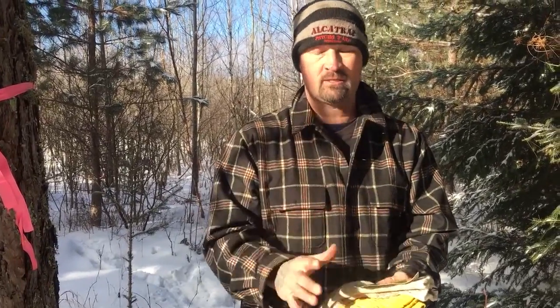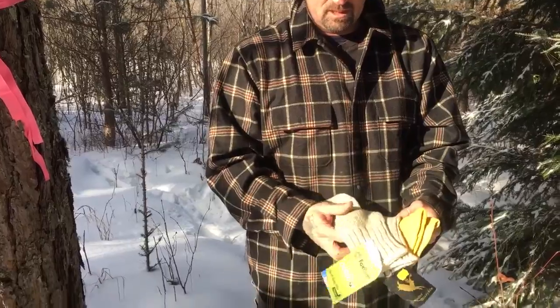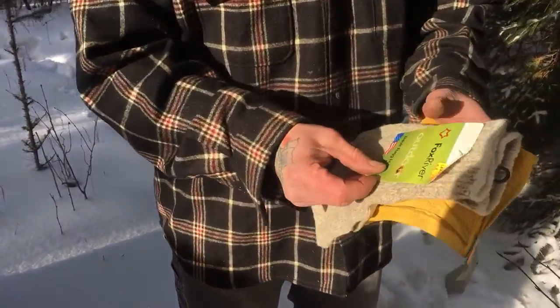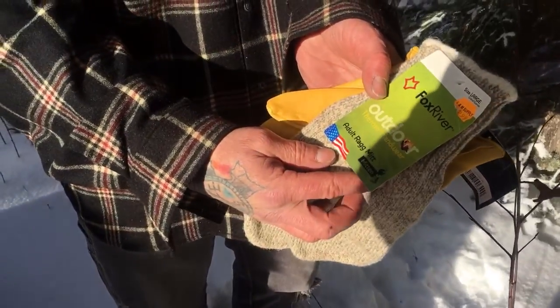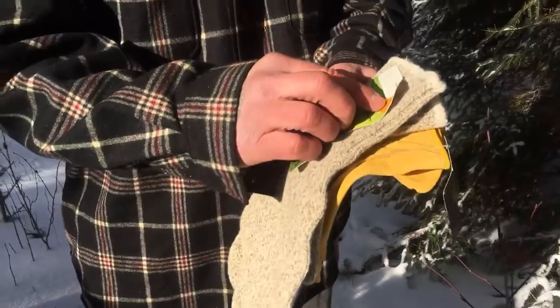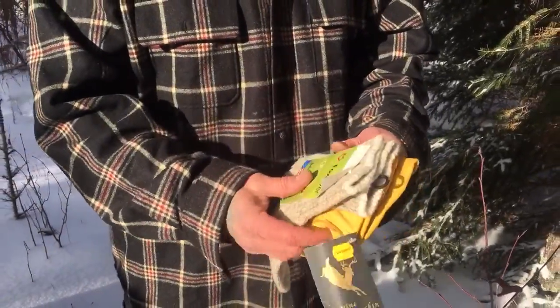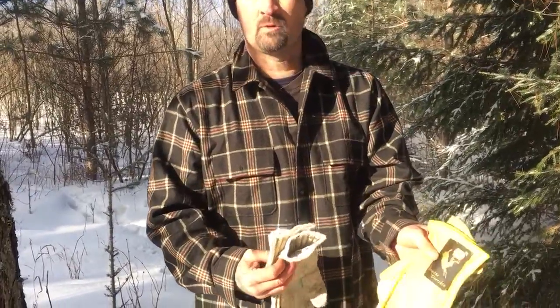These are awesome, awesome for the cold. If you get a chance to get some of these, you got to pick them up. These are sold at L&M Supply. And these are by Fox River. These were $12.99 and were actually one of my Christmas gifts. And then the choppers themselves were $20.